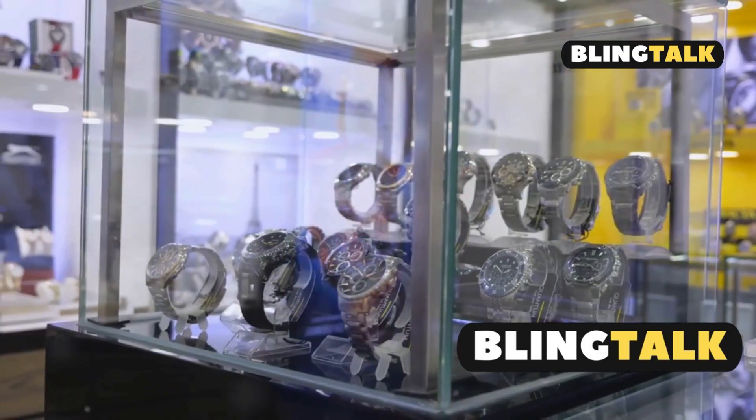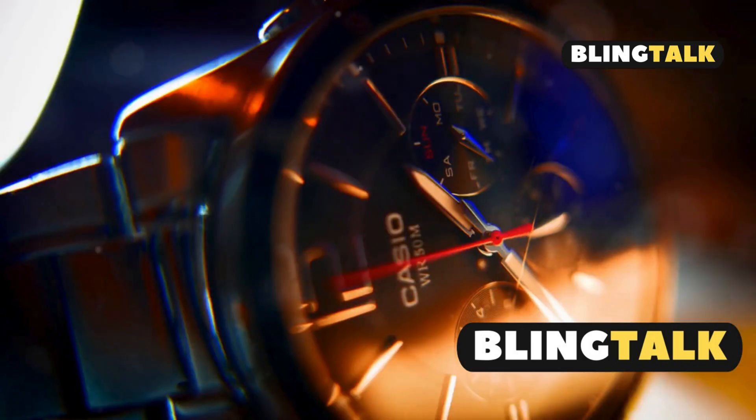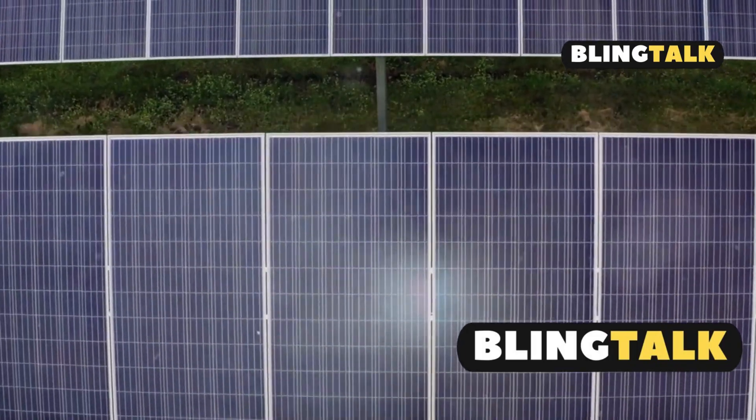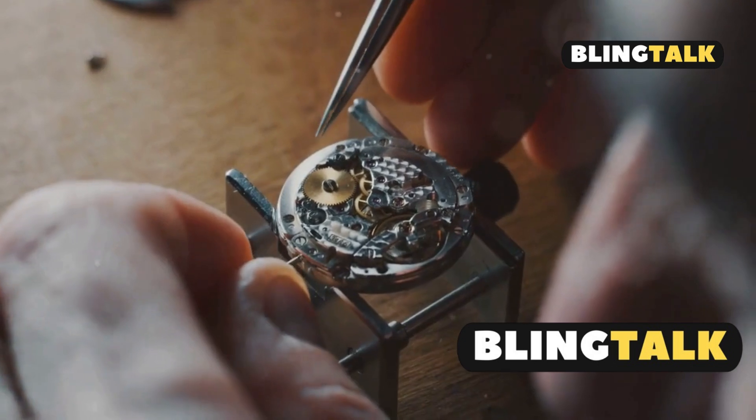Seiko Solar Watches are an incredible blend of innovation and convenience. At the heart of these watches lies a solar panel discreetly placed beneath the dial. This panel is designed to capture both natural and artificial light — but how does it all work?